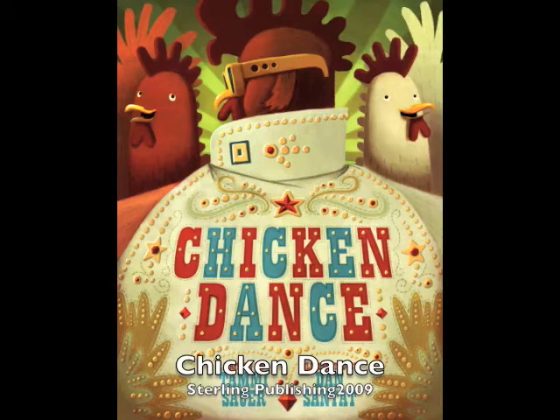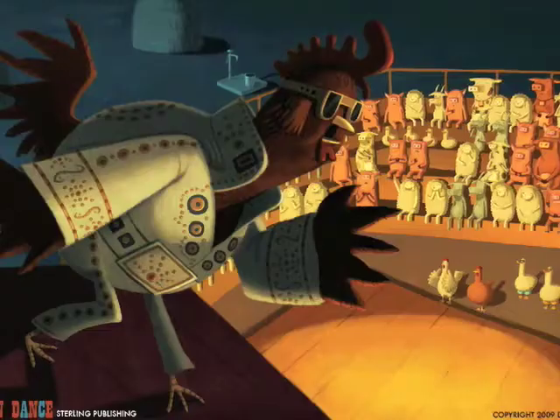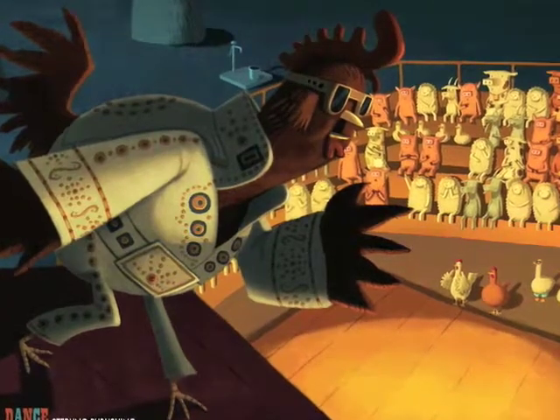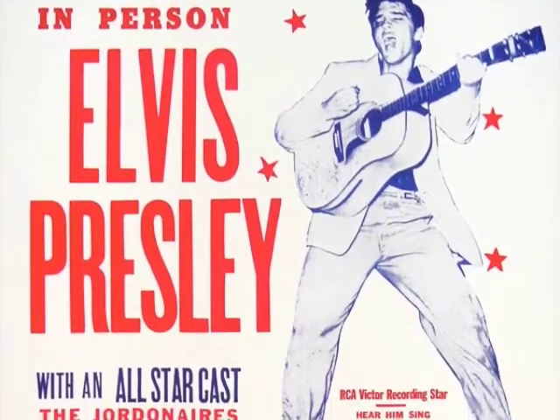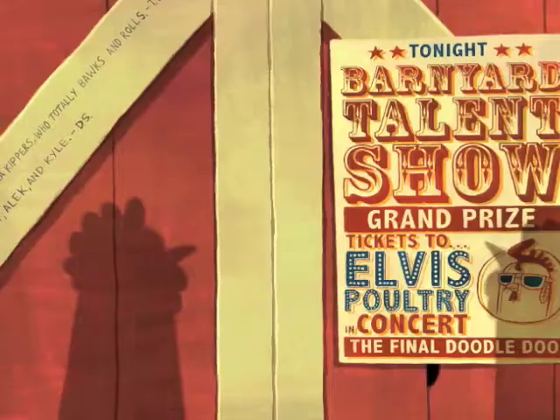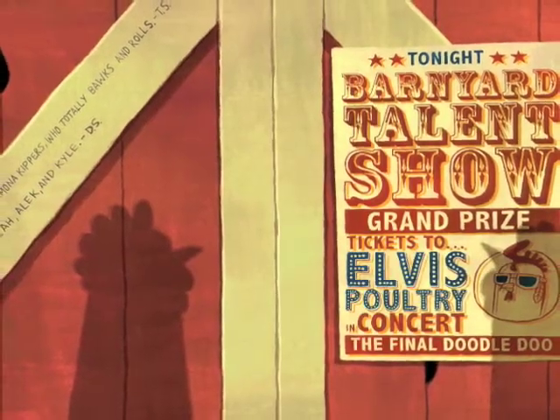In art school, I was taught to believe that form follows function. So different art projects require different influences from different inspirations. With Chicken Dance, I incorporated all things Elvis Presley. I think it was safe to say that the fat Vegas Elvis was more fun than the old, young, strapping Elvis. I did extensive research on old Elvis concert posters, which I tried to mimic closely in the book.